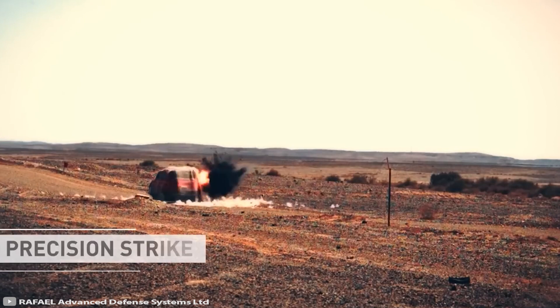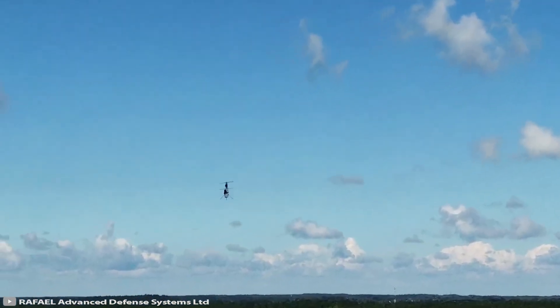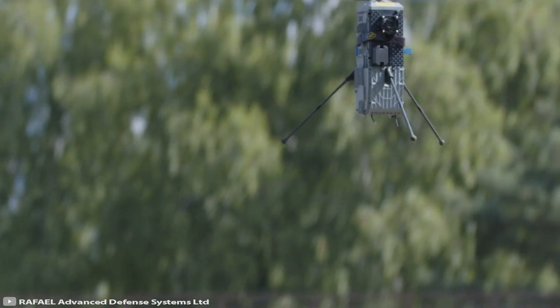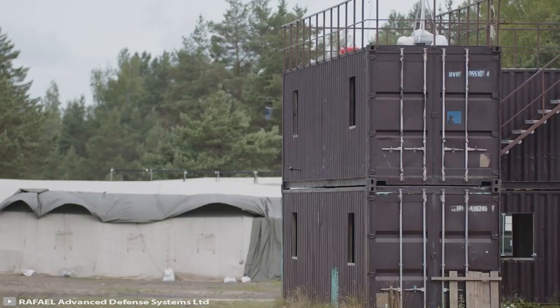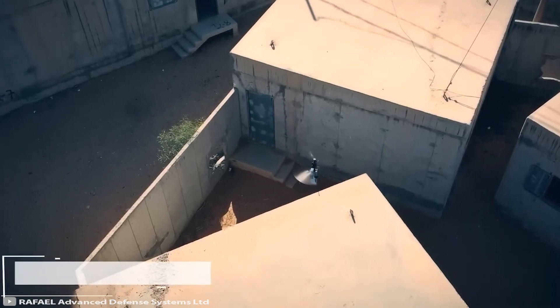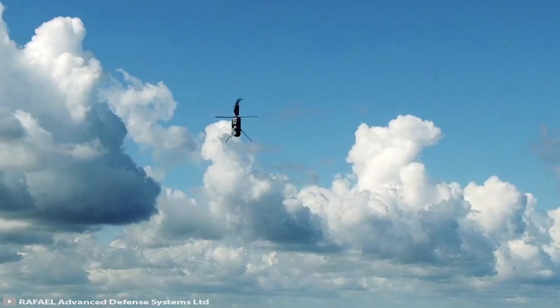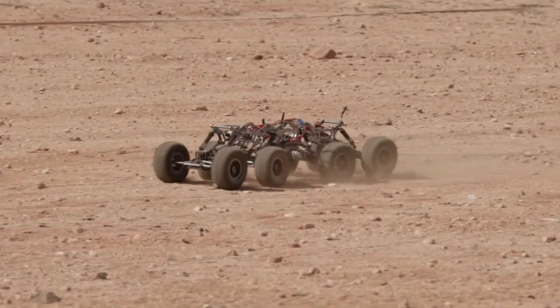The device has a height of just 15.7 inches and a diameter of 3 inches. Its operational range is 0.3 miles in urban areas and 0.6 miles in open terrain. The UAV is equipped with one or two battery packs and can stay airborne for 15 to 30 minutes.